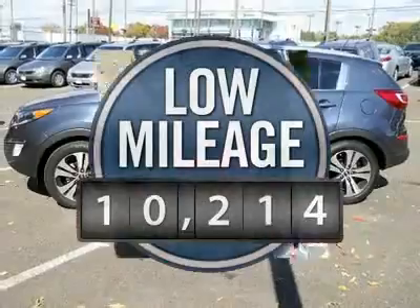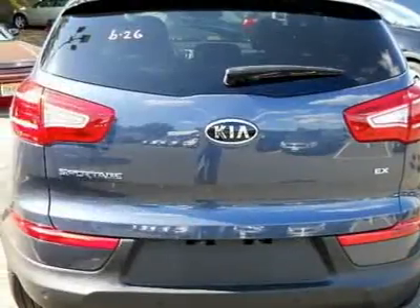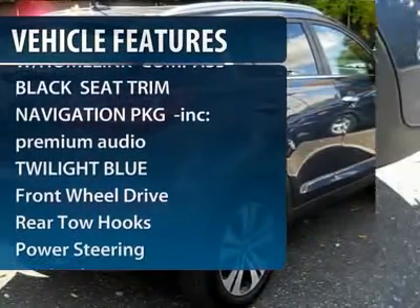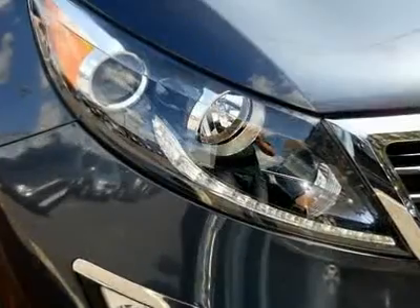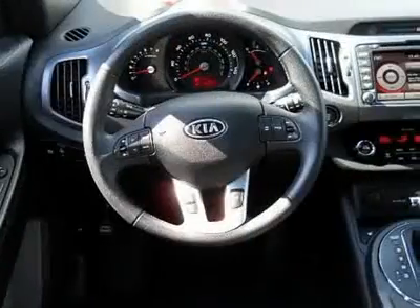This vehicle has less than 15,000 miles. Here are some of this vehicle's great options: steering wheel audio controls, driver lumbar, power steering, adjustable steering wheel, front floor mats, cruise control, aluminum wheels, keyless entry, four-wheel disc brakes, climate control.